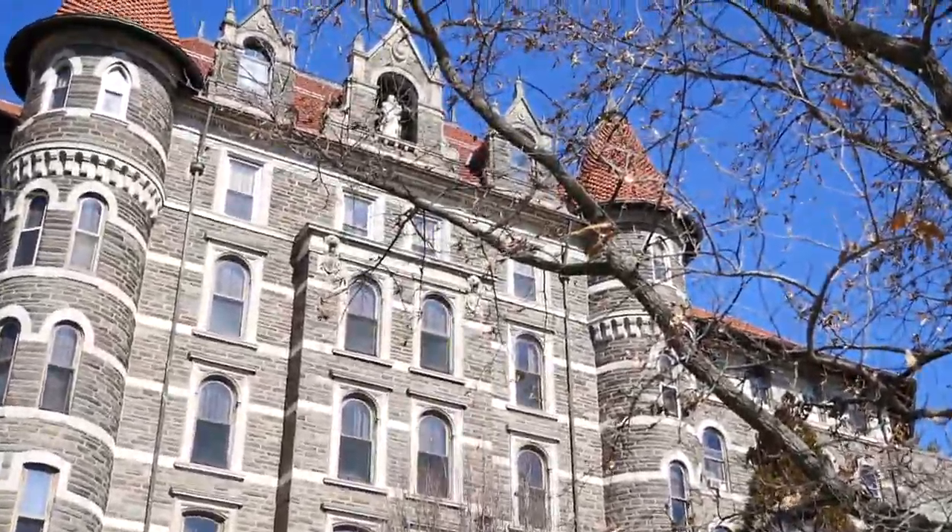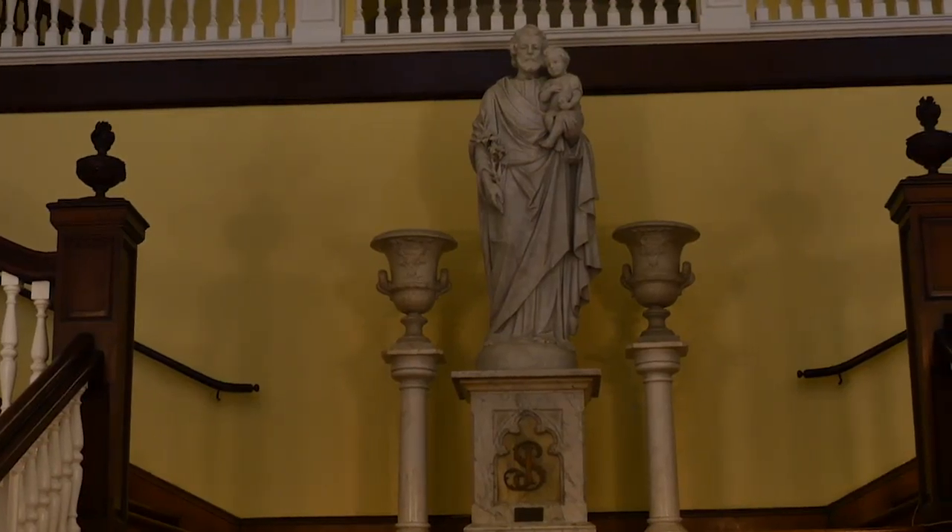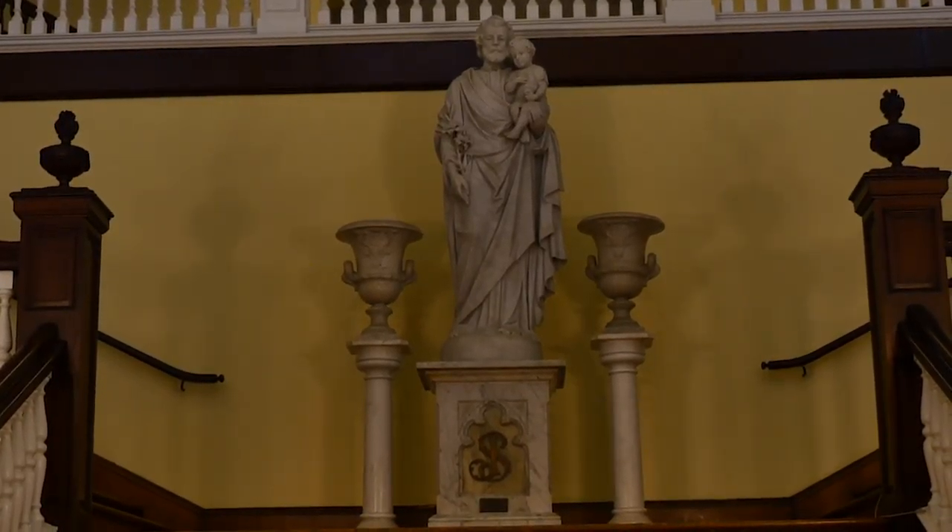The roof is a red Dakota French style. The protector of the school is St. Joseph, the namesake of the building.